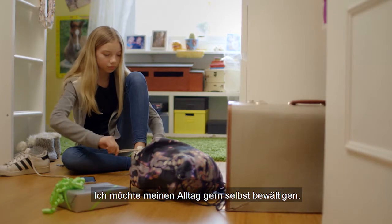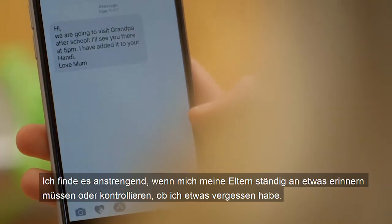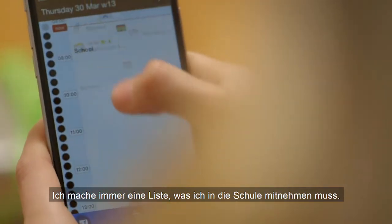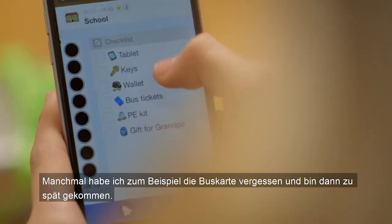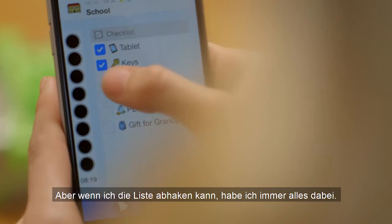I would prefer to look after myself. I think it's quite annoying when my parents have to remind me about things or if I have forgotten something. I always write out a list of what I have to take with me to school. For example, sometimes I forget my bus pass and when I do I get there late. But when I can read the list, I take everything with me.